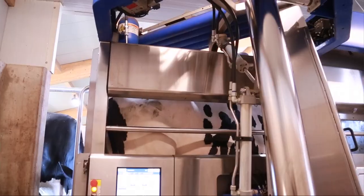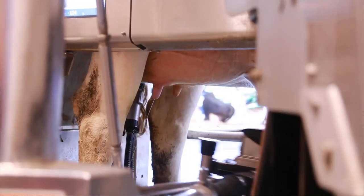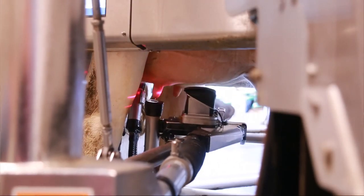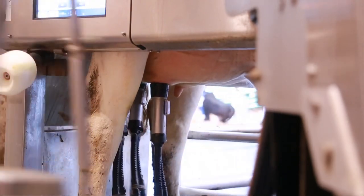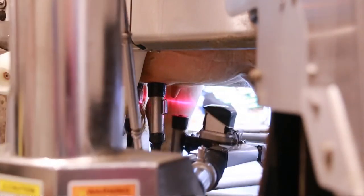All that water and waste milk goes down the drain. After the cow is prepared, the arm of the robot — a titanium arm dedicated to attaching the separate teat cups for the quarters — will grab one teat cup specific to each quarter and find the teat with a laser.